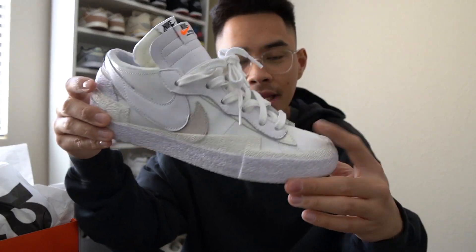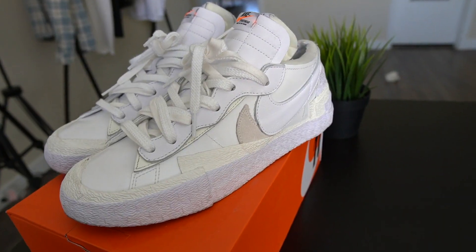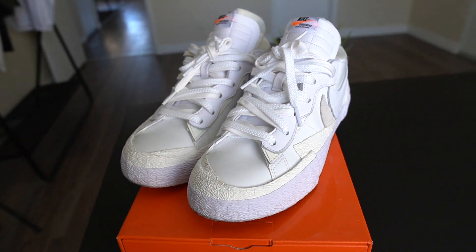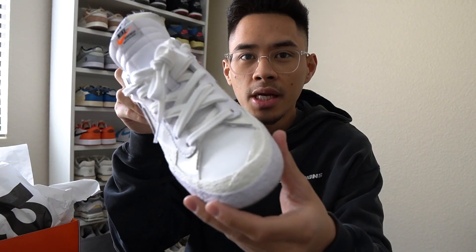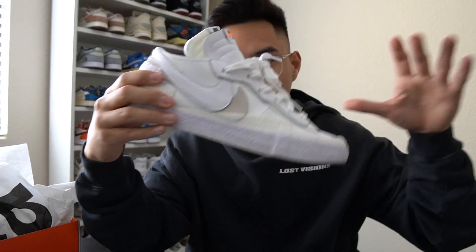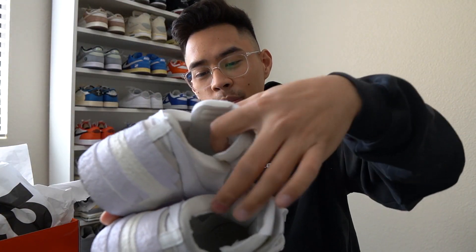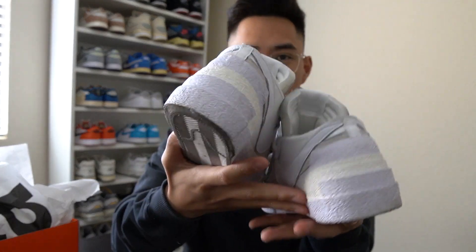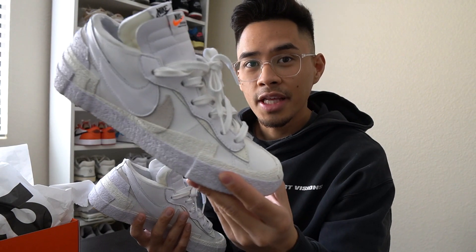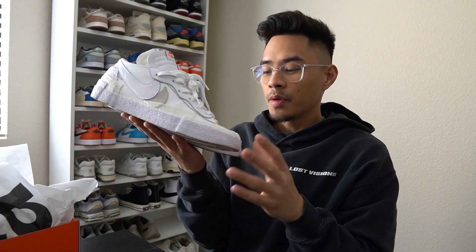I feel like when it comes down to the patent leather, it is throwing a lot of people off. But as you guys can tell, it's not really like crazy patent — like how the patent Breds would be. The white is a little more subtle. They do look shiny here and there, but it's not just outlandishly patent leather, so that doesn't really bother me. I've just been really on my white sneaker thing and it just really looks good and goes with everything, so I feel like these will be worn a ton.